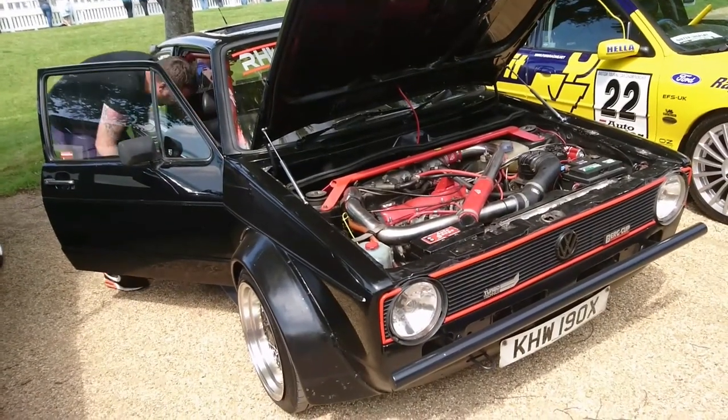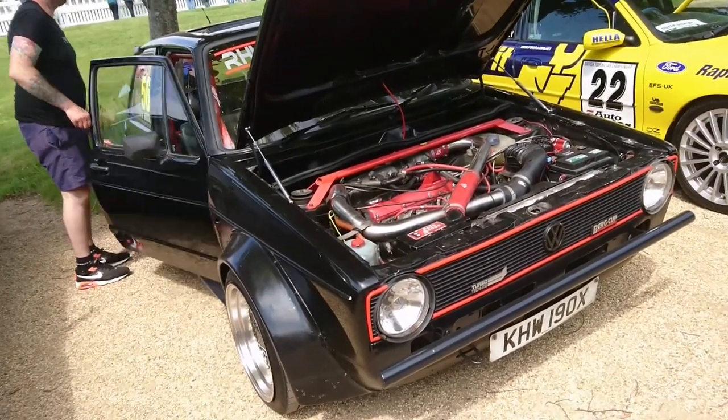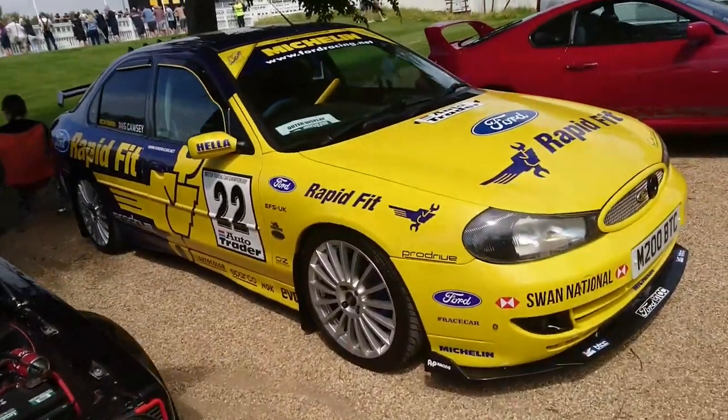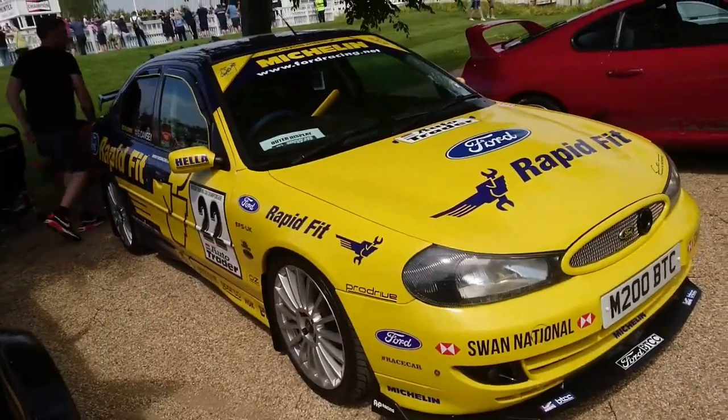Mark I Golf GTI facelift — by Turbo Technics. '80, '81, '82 plate. Replica Ford Mondeo Touring Car.